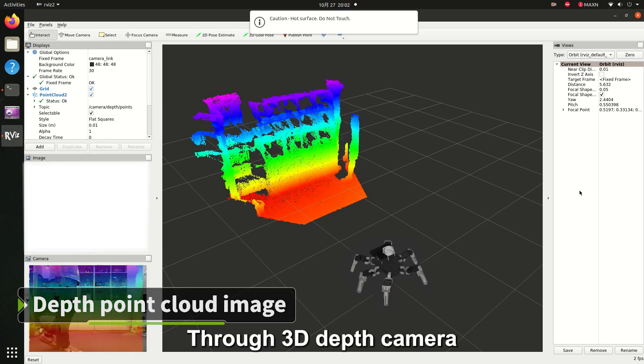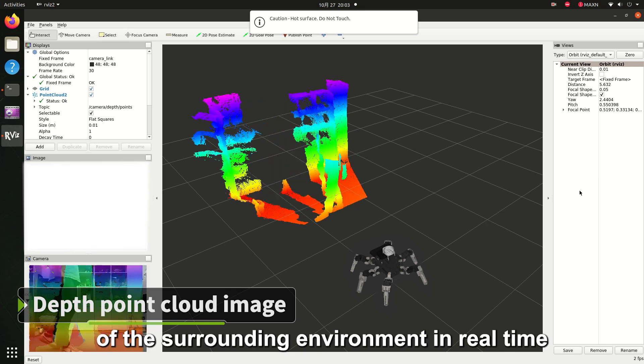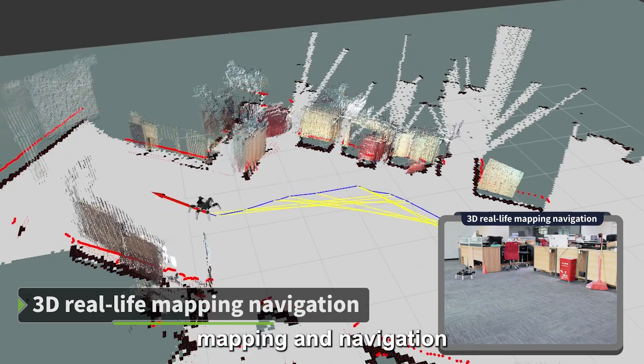Through the 3D depth camera, MUTO can obtain depth point cloud images of the surrounding environment in real-time, easily completing 3D real-life mapping and navigation.